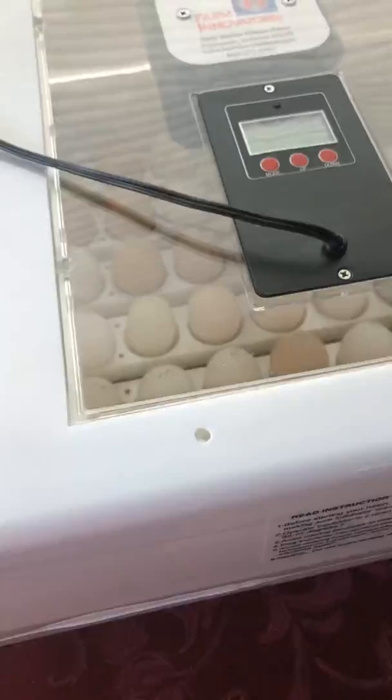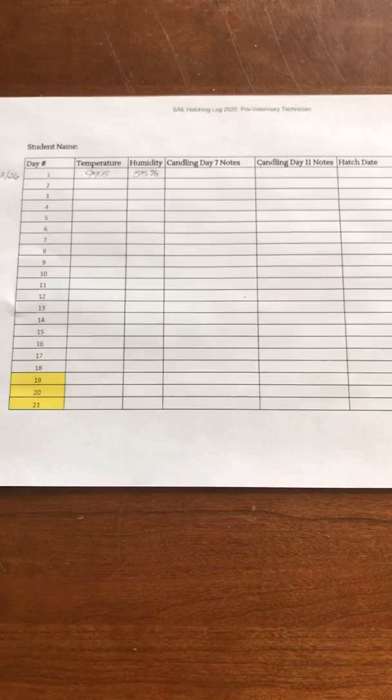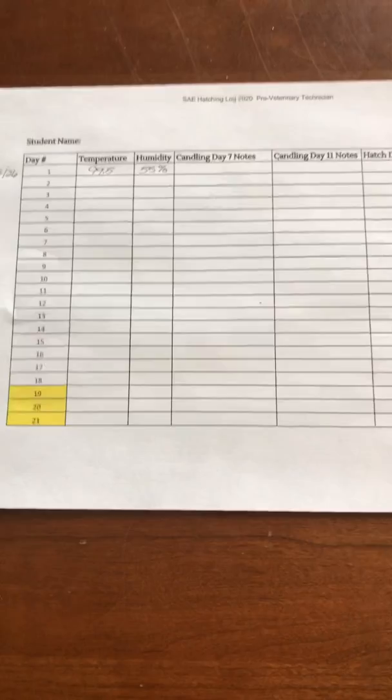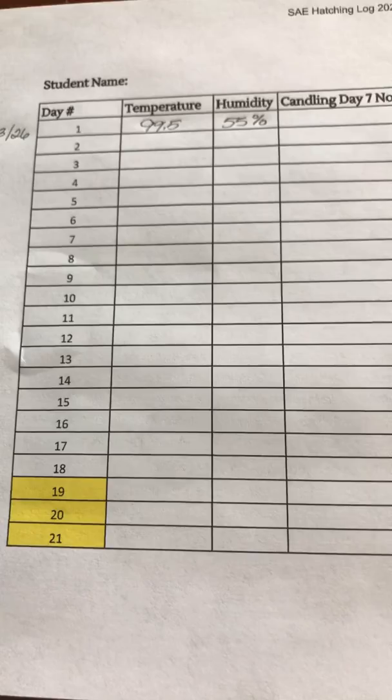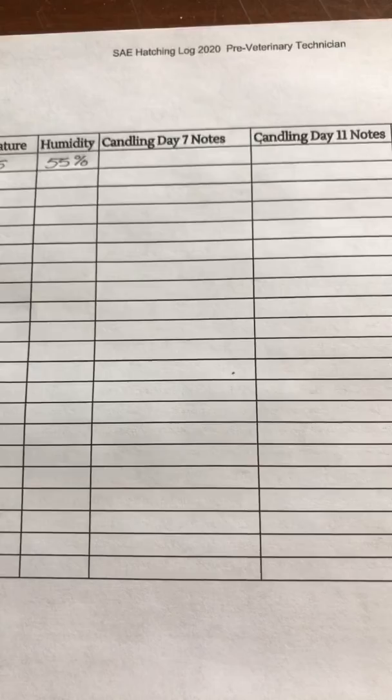I wanted to take a moment and show you guys the hatching log that I've posted on Google Classroom. Each of you will have access to this, and I'd like each of you to put your name at the top so that you can make daily recordings along with me. As you can see, today is Day 1, our temperature is 99.5, and the humidity from a little bit ago was at 55%, so we are off and running.